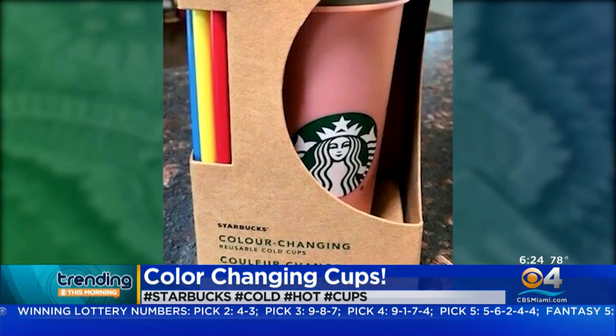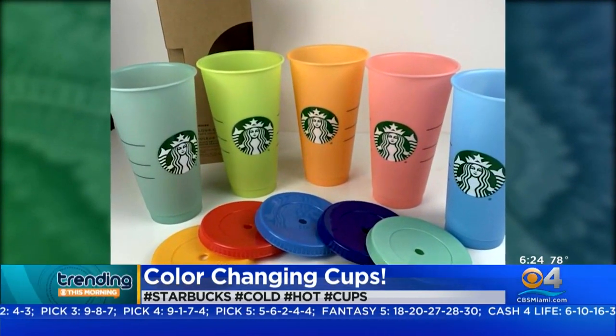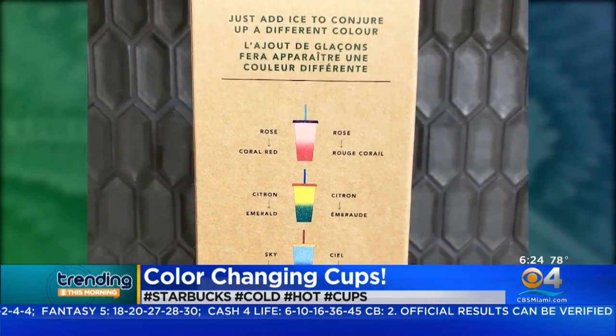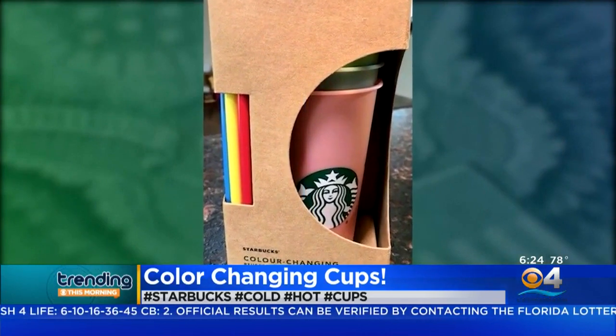They are temperature-sensitive, so when you put something cold in them, they transform into ombré shades — you know, like the different colors. There are five colors plus straws and lids. They cost $16.95 a pack and they're eco-friendly.